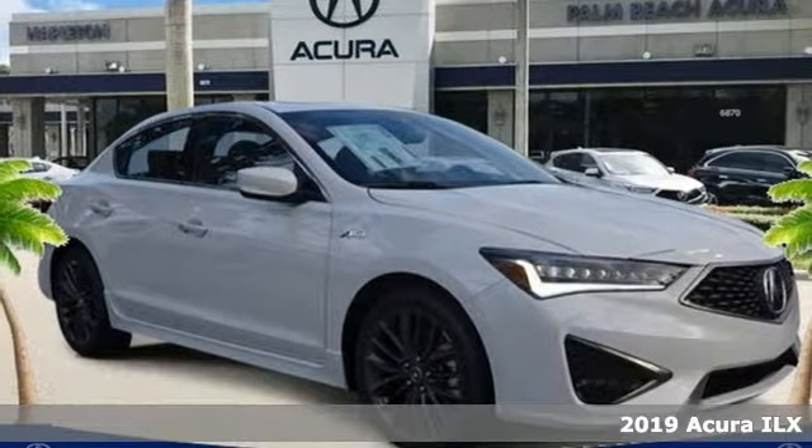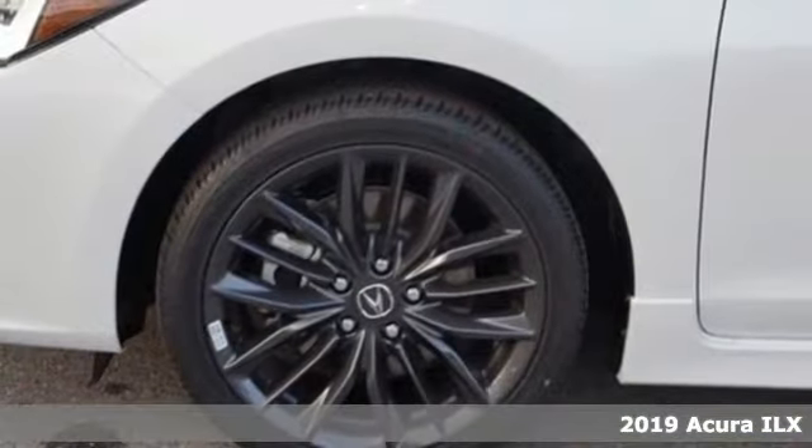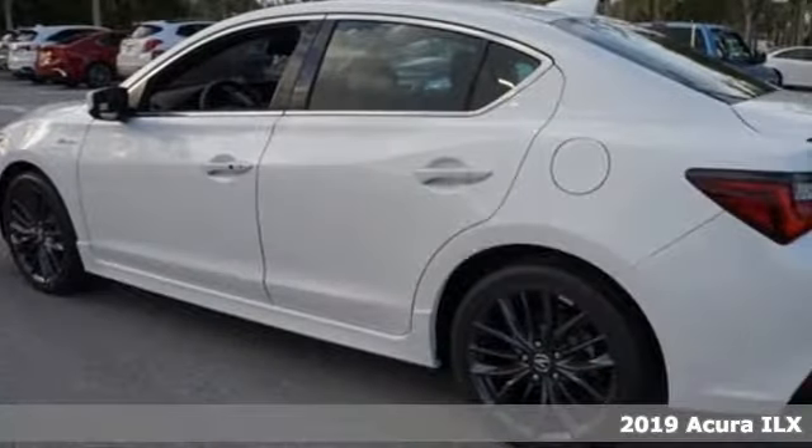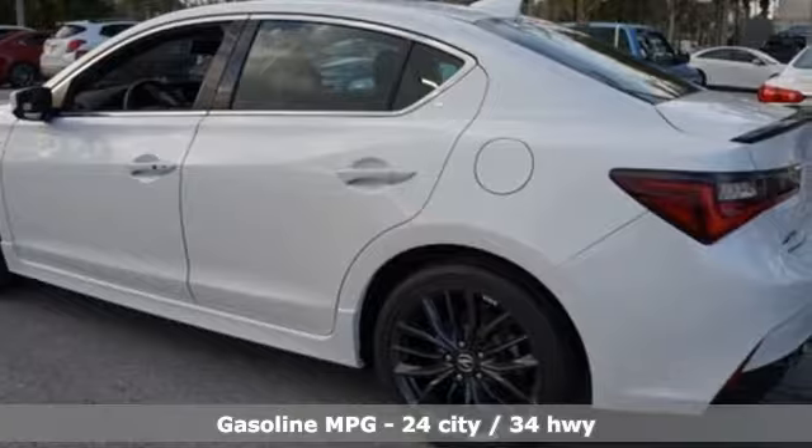Here's a new 2019 Acura ILX. Enjoy your first taste of luxury in this ILX. It comes with the features you need and, better yet, want.